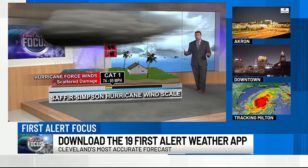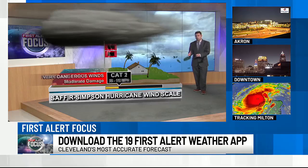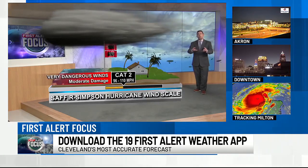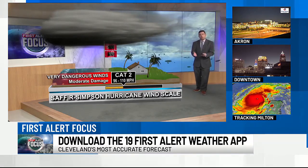Category one features hurricane force winds that can cause scattered damage. Then we get up to category two — those are sustained winds of 96 to 110 miles per hour. That's when you can get very dangerous winds and even more damage across the area.